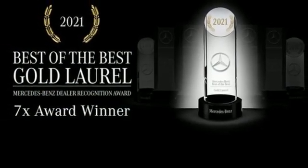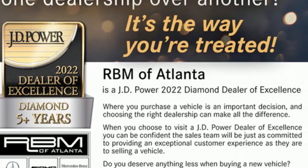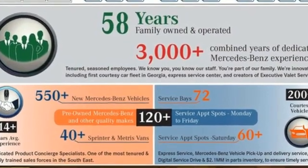High style, high performance, Mercedes-Benz. They say a journey begins with one step. In this case, it begins with a test drive. Start your next adventure today.